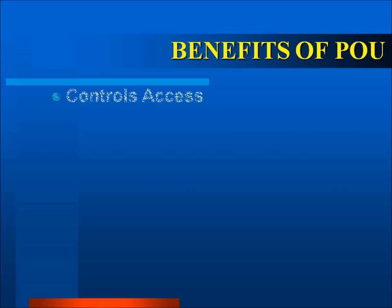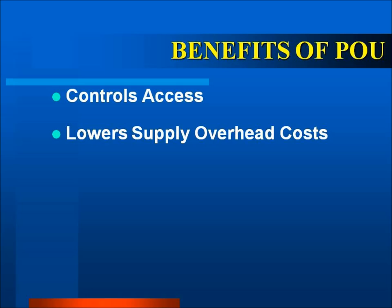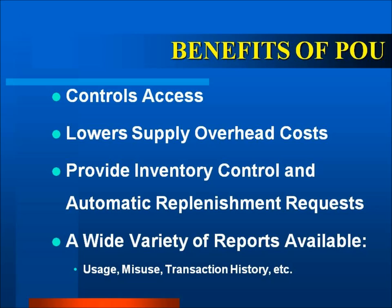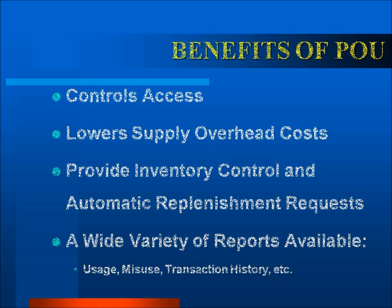The benefits of Point of Use are to control access, lower supply overhead costs, provide inventory control and automatic replenishment requests to material branch, pharmacy, and departments. It also provides a wide variety of reports for supervisory personnel, such as usage, misuse, transaction history by item, user, or location, medication override, and discrepancy reports, to name just a few.